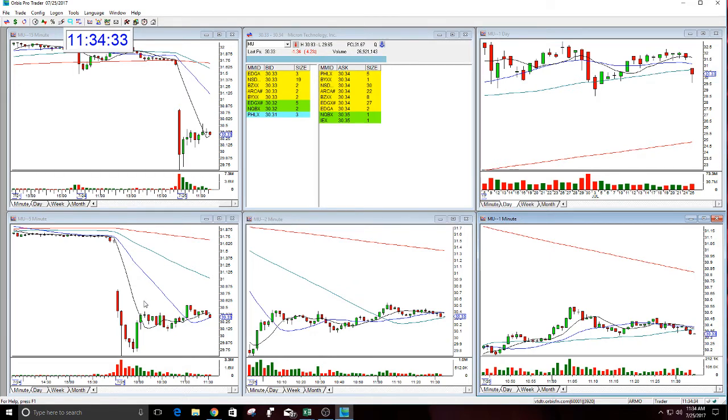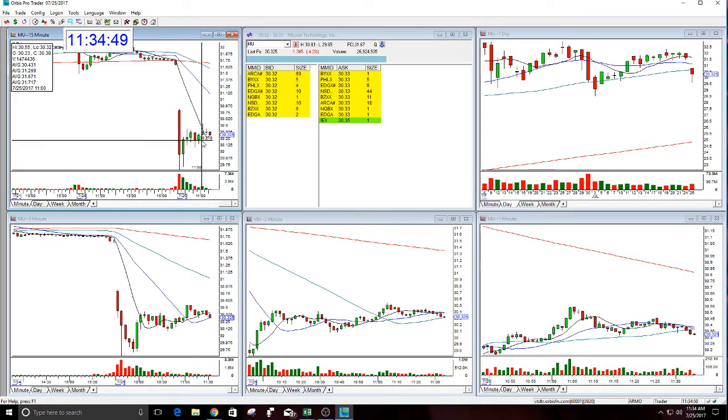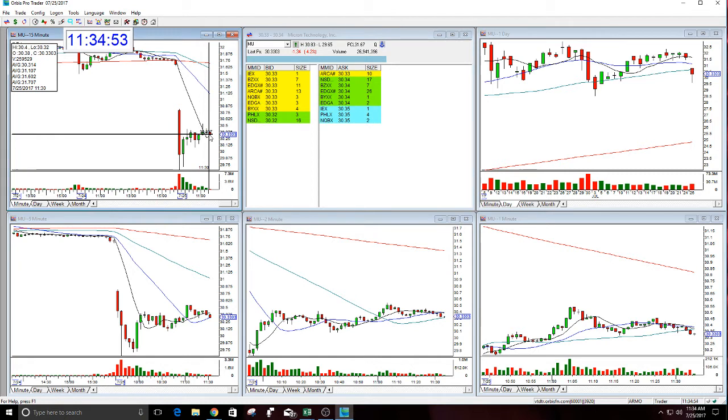I ended up deciding to do it here at $25. Then it rallied, I held through it, gave it more room on the stop, and then after this bar closed, I pulled it down. Stop is now at $60, and then I added here — stop $60 for Mew.